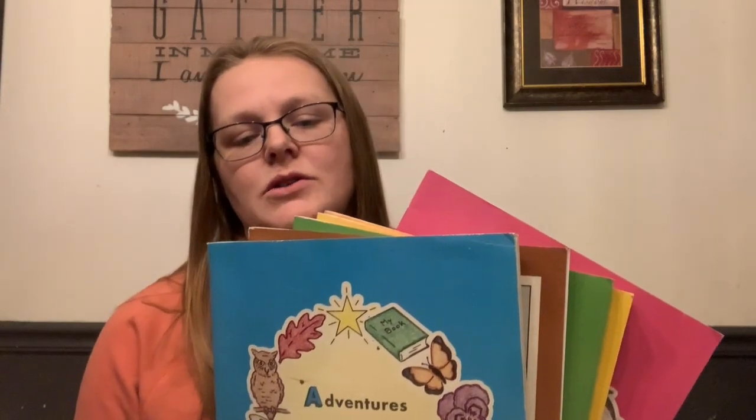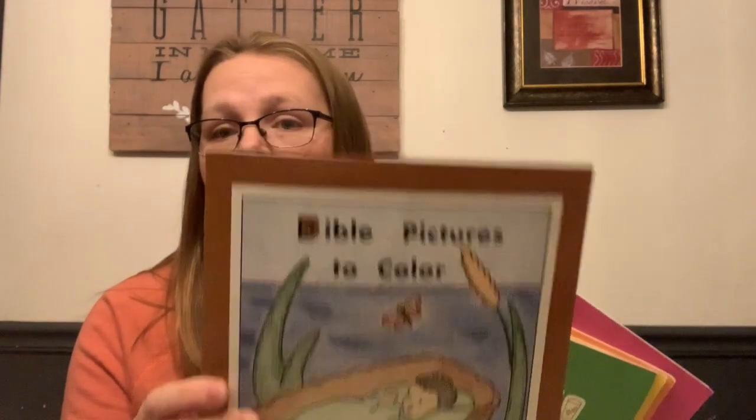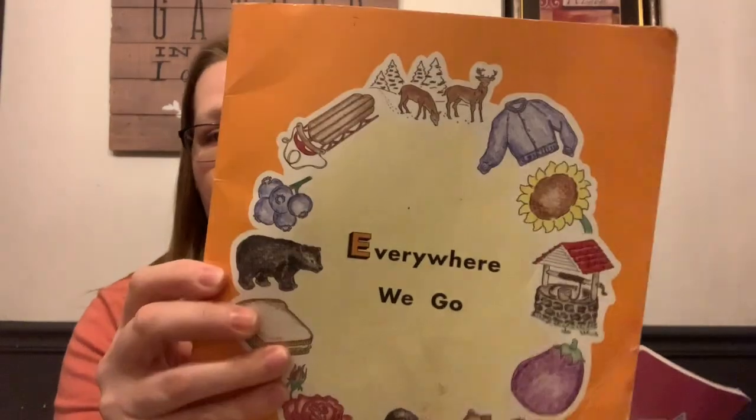When kids are younger I can choose a curriculum that fits, so I have more favorites there. If I wanted to cover favorites for my older kids, I'd probably have to interview them. So starting with preschool — this is a set of six books put out by Rod and Staff Publishers. It goes through books A, B, C, D, E, and F, and each book builds different skills.